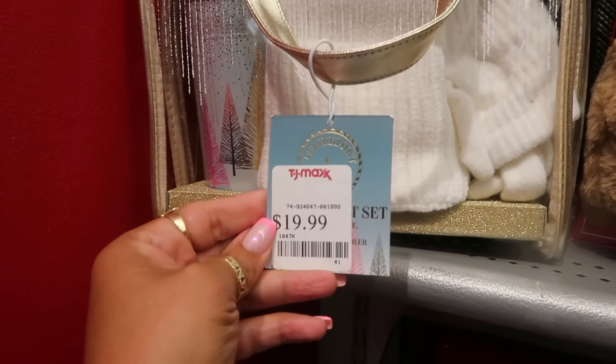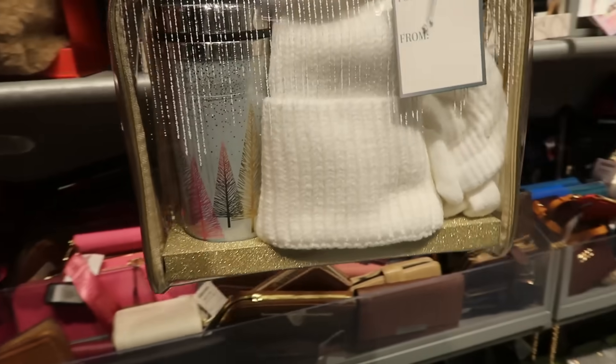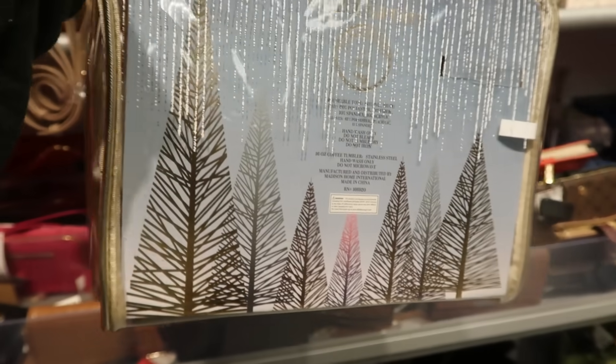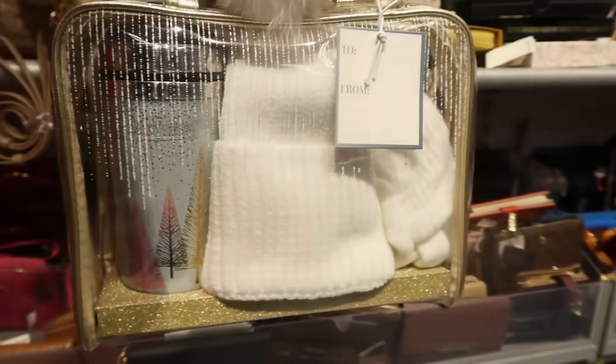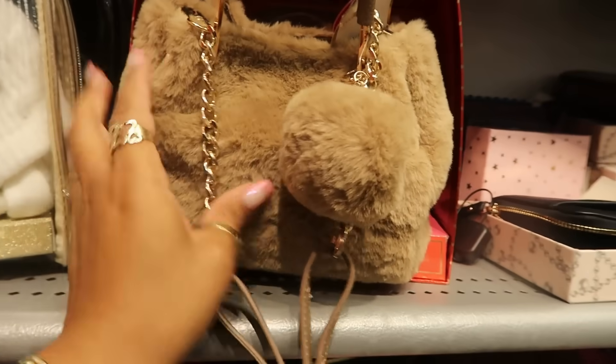Peppermint and Pine, $19.99 — this set is cute. Look at that — you get the bag, a cute little cup, a hat, and I think those are mittens. It's four pieces: one, two, three, and the bag makes four. That's $25.